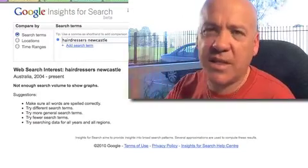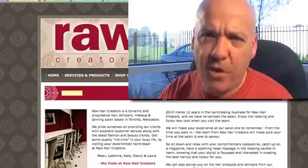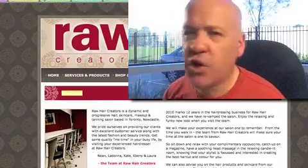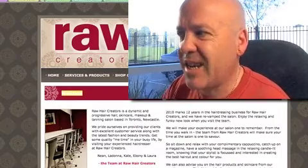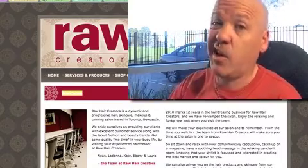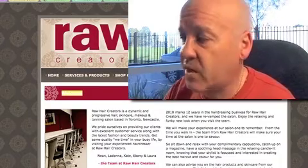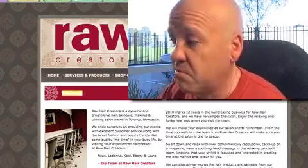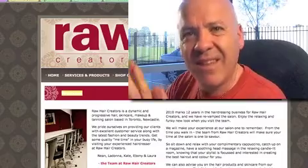Just because Google Insights says it doesn't have enough volume, it doesn't mean no one's typing it in. You don't want to get 1,000 people to your website a day - you wouldn't be able to handle it. Assuming you've got about 10 chairs, 1,000 people ringing up for appointments is not a good idea. You need to get quality customers hitting your site. Zero in on the sorts of things that you're doing - there might be a particular hairstyle or treatment. If there's some hot topic or some strange keratin treatment, that's what you need to focus on. Maybe get ranked for that for your geographical area.